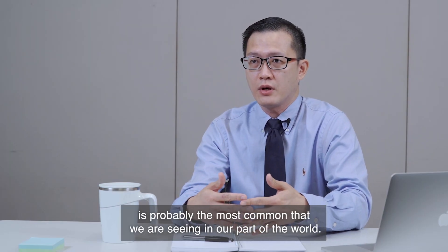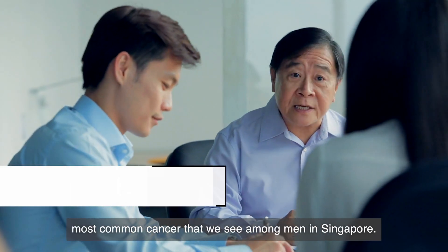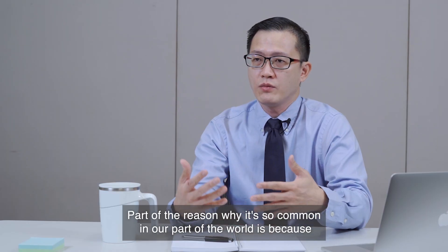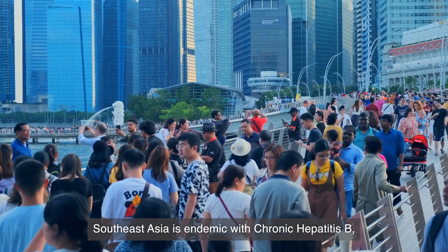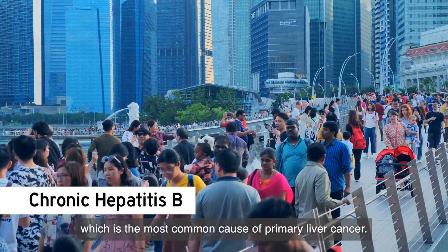Primary liver cancer, or HCC, is probably the most common that we are seeing in our part of the world. It actually belongs to the number four most common cancer seen among men in Singapore. Part of the reason why it's so common here is because Southeast Asia is endemic with chronic hepatitis B, which is the most common cause of primary liver cancer.